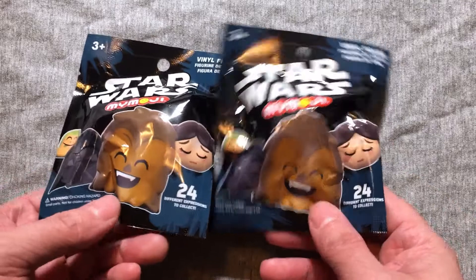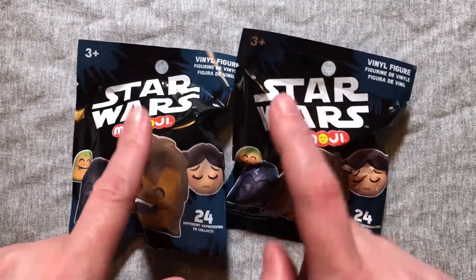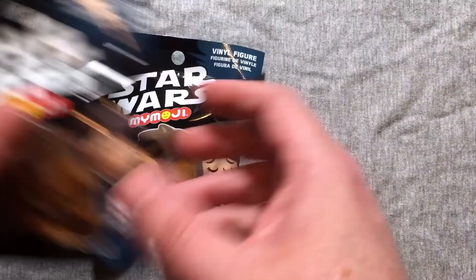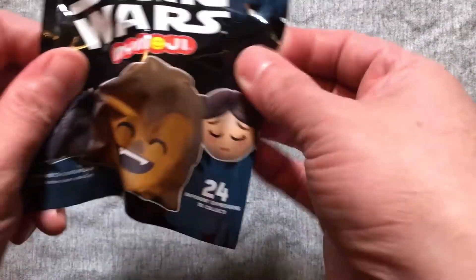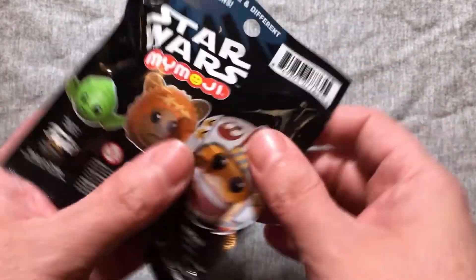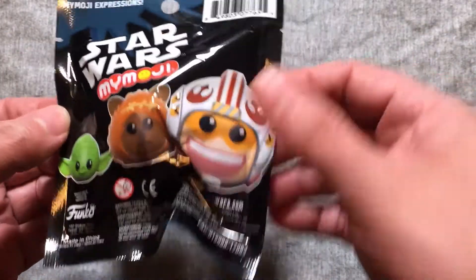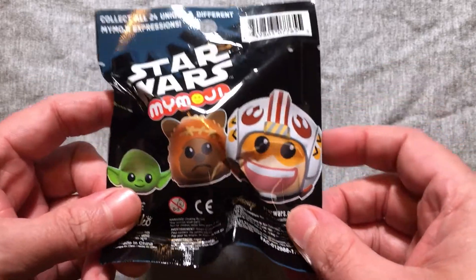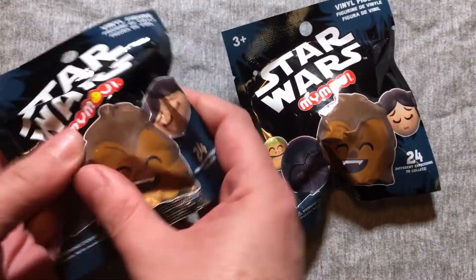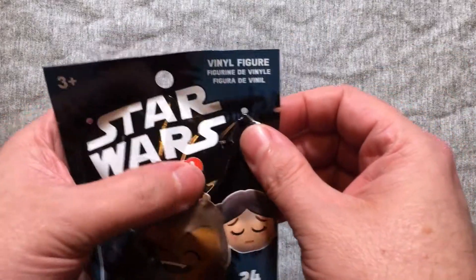I bought a bunch of these so you're gonna see at least a few videos of this, and I'm very excited to jump in here. Now as usual with my emojis, we don't really see everything we could possibly get on the packages, but obviously we got Jabba, Vader, Chewie, Leia, Yoda, Wicket, and probably Luke in a helmet — although I like to think it's Wedge, but I don't know. I didn't really feel around, I just grabbed a bunch, so let's get in here and see what we got.